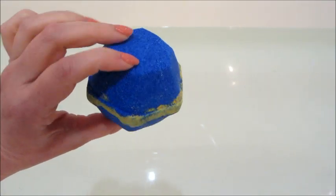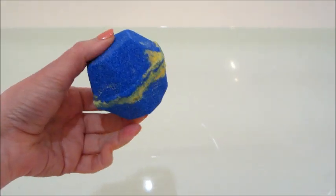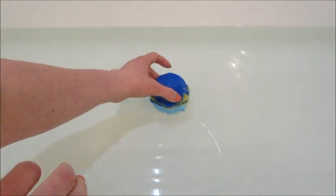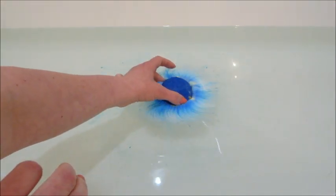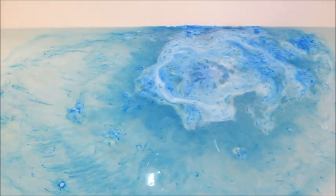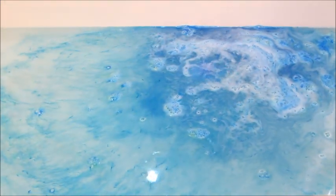Hi guys, welcome back to my channel! Today I have a ring reveal from Fragrant Jewels — this is their Aquarius bath bomb. They tend to redo the zodiac collections, I don't know if it's every year but every other year at least. This is a newer shape of a bath bomb and I kind of liked it.